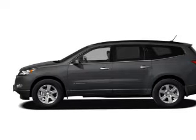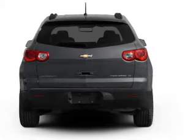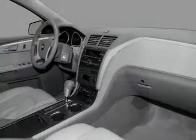Keyless entry, leather seats, power door locks, power windows, cruise control, Bluetooth wireless, and AM-FM stereo with a CD player. Our website offers more information on all of our vehicles.